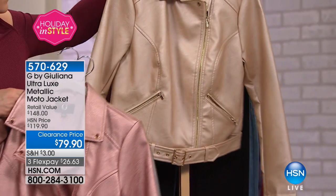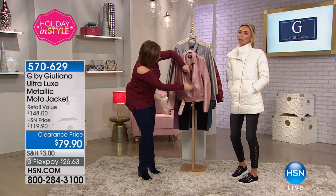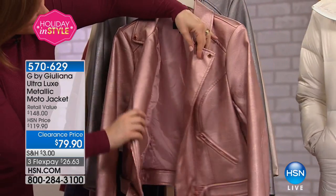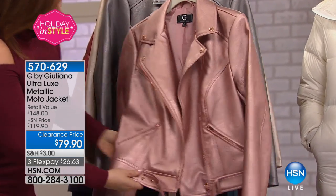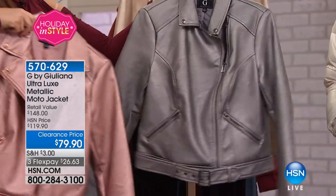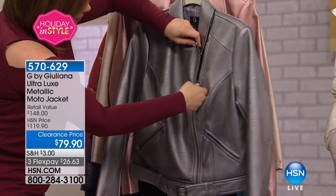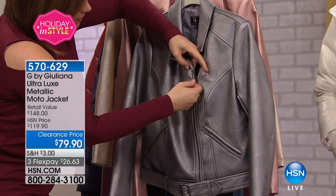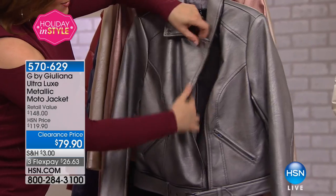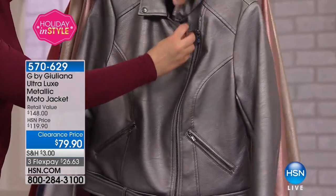There really isn't anything like this out there. I love my metallics and I love my rose gold, so I thought — what about a rose gold moto jacket? Everyone who has worn this, all my friends who have it, say they cannot wear it without getting a compliment and someone asking where they got it. It's one of those pieces because it is so incredibly unique. And it's $79.90 for a metallic, gorgeous, beautifully made moto jacket that you can wear all year.